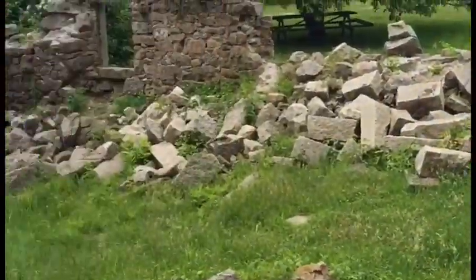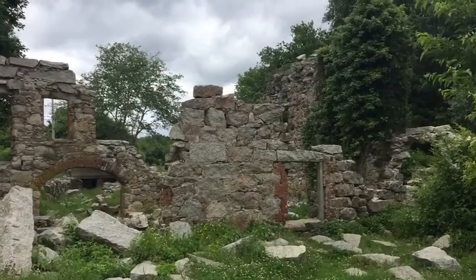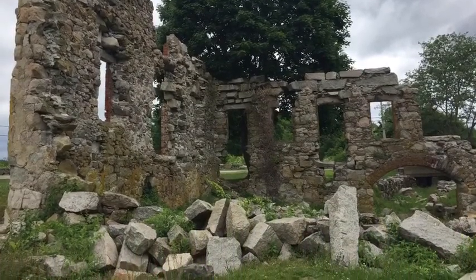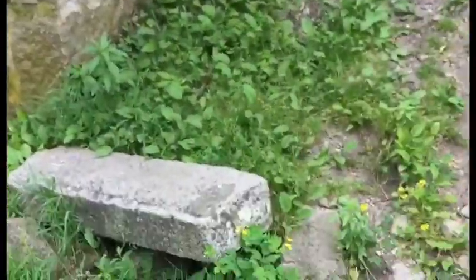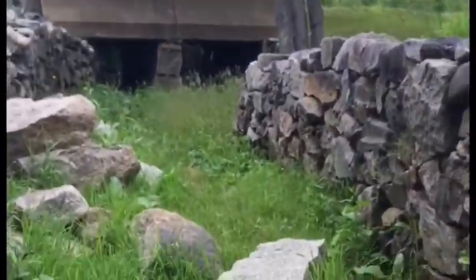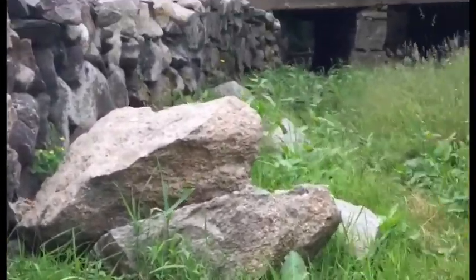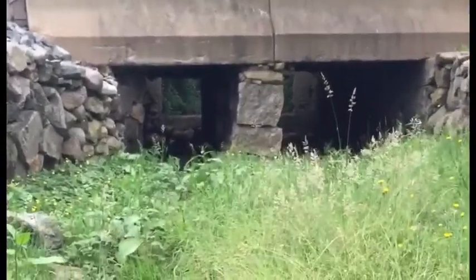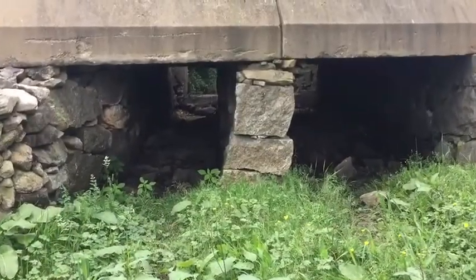Wow, look at these old ruins just out in the middle of nowhere. Water must have run through here at one point, because it goes down through these channels and under the road. Let's see where it goes — let's check it out, let's go in. You can hear the cars going overhead, so water must have run through here.